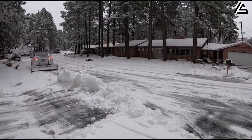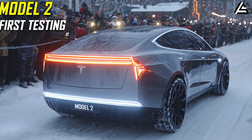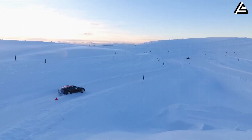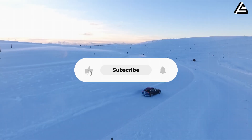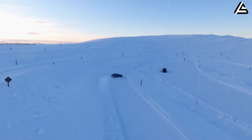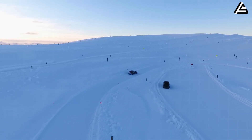So would you trust a compact EV like this for daily winter commuting? And which winter feature matters most to you — range, charging speed, or traction? If you enjoyed the analysis, make sure to like the video, subscribe, and ring the notification bell so you never miss the latest updates from Auto Gear Shift. Thanks for watching, and we'll see you again next time.